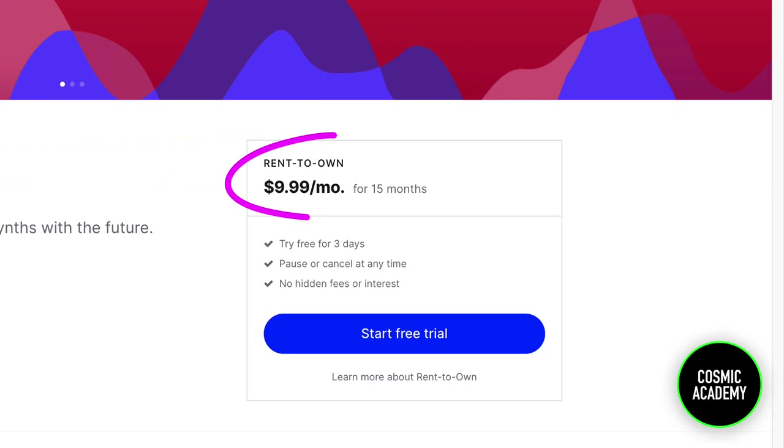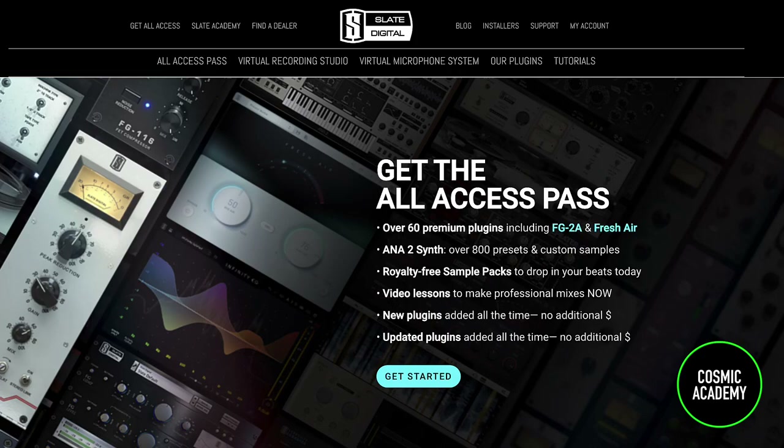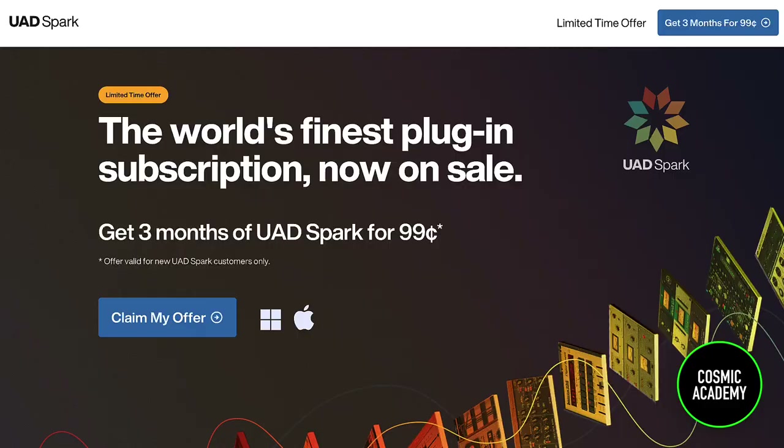With Splice's rent-to-own, you basically pay a small amount each month, and when that total reaches the price of the plugin, you now own it and you're no longer renting it. On the flip side, there are subscription-based models where you don't own the plugins but for a smaller price you can use them — Plugin Alliance, Slate Digital, and UAD now has Spark, which allows anyone to use their plugins without the actual hardware interface, all for a monthly payment. Pick the one that makes the most sense for you and your budget.